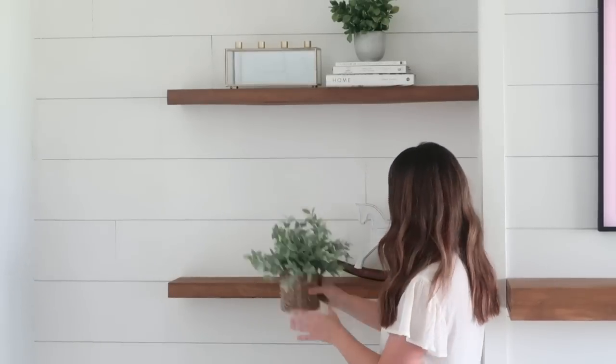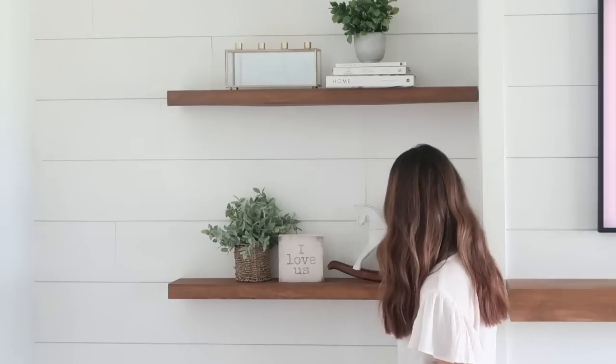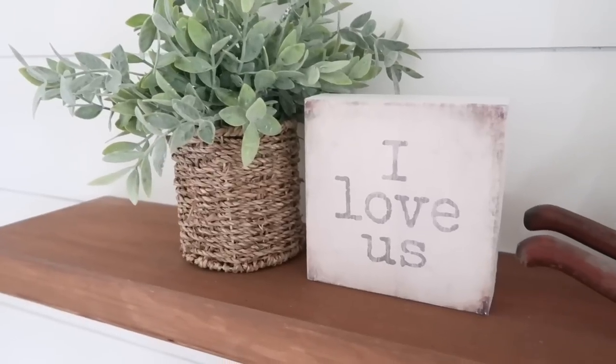I also balance the shelves directly across from each other. The decor on these shelves, while different, mirrors each other with similar shaped, sized, and textured items.